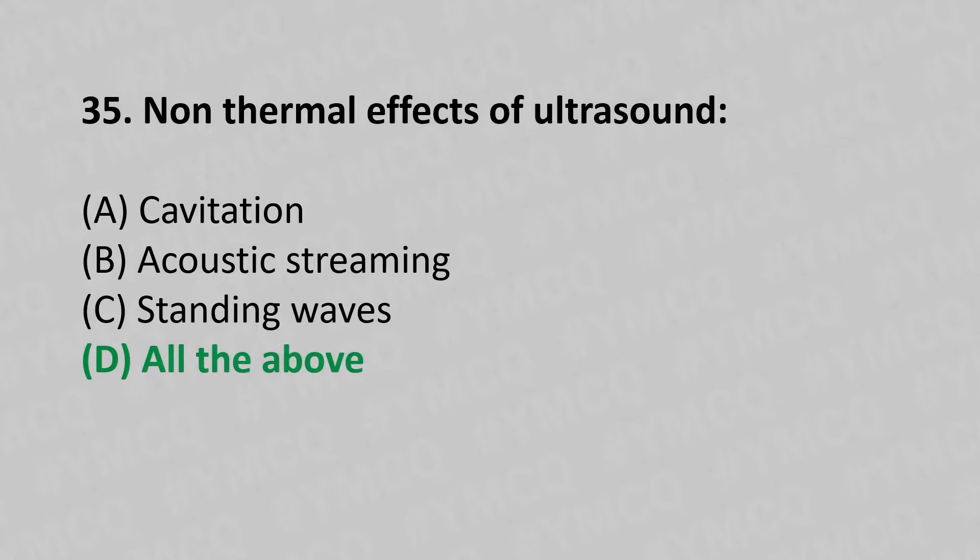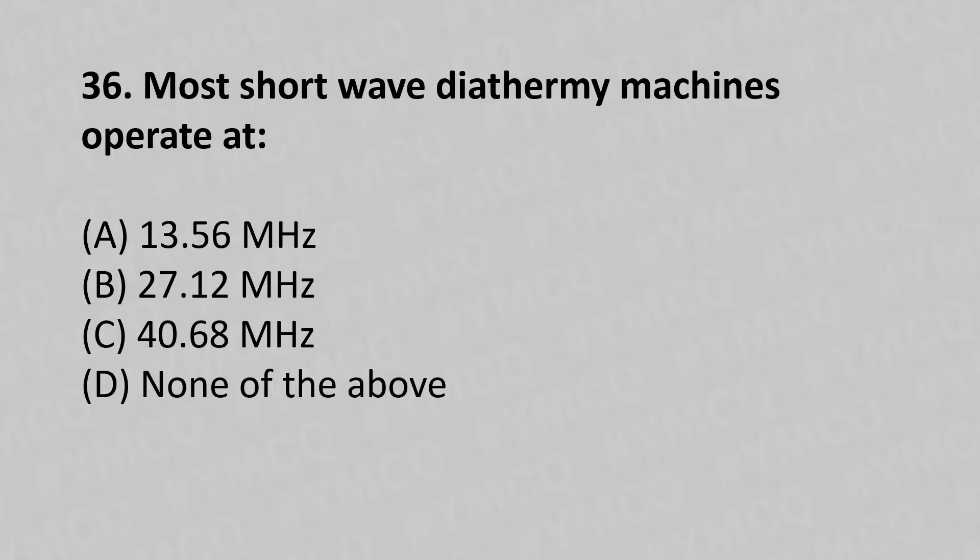36th question: Most shortwave diathermy machines operate at — option A: 13.56 MHz, option B: 27.12 MHz, option C: 40.68 MHz, option D: none of the above. The answer is option B, 27.12 MHz.